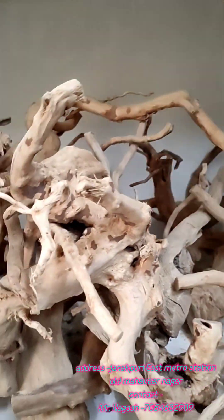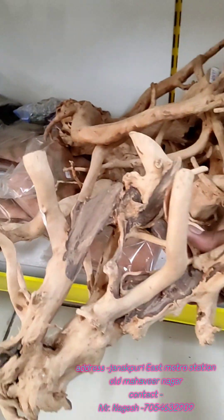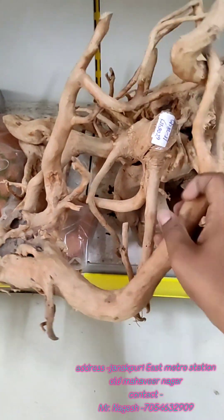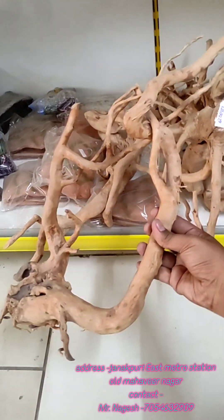We have driftwood in very good shapes. Various shapes are available — plain type is also available. The big size driftwood is almost 24 inches.